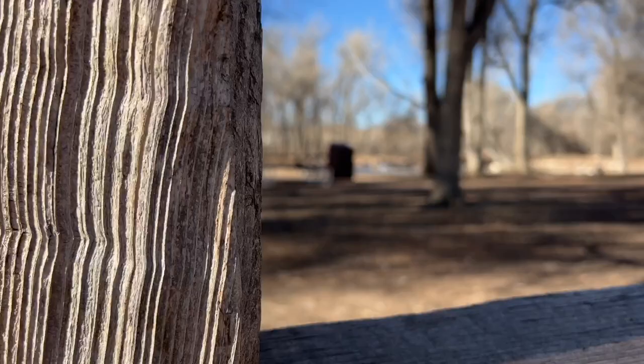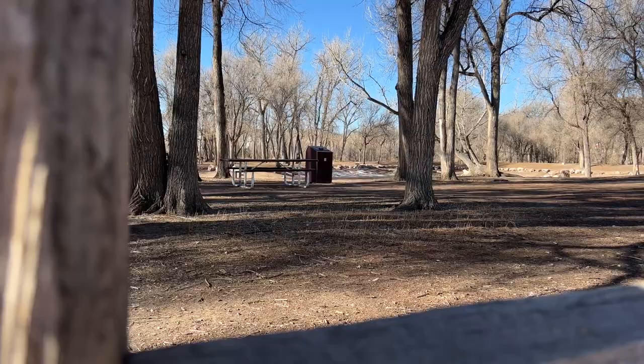Welcome back everyone. It's a beautiful Colorado morning and we're out here at the Willow Springs Ponds. We're going to be fishing for some trout. Let's get you on that chest mount.